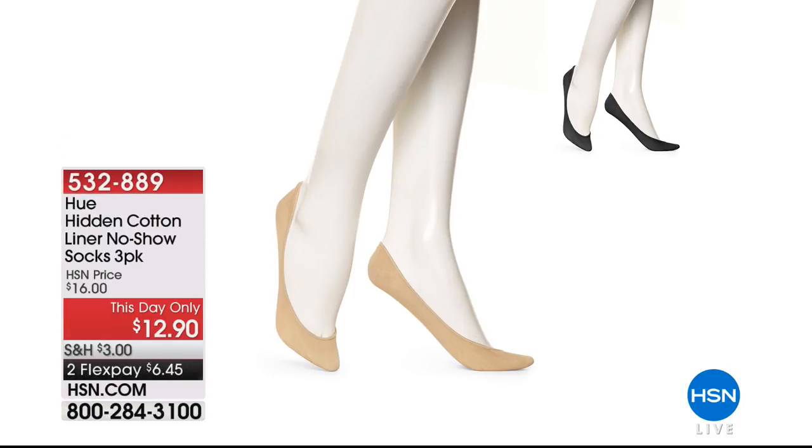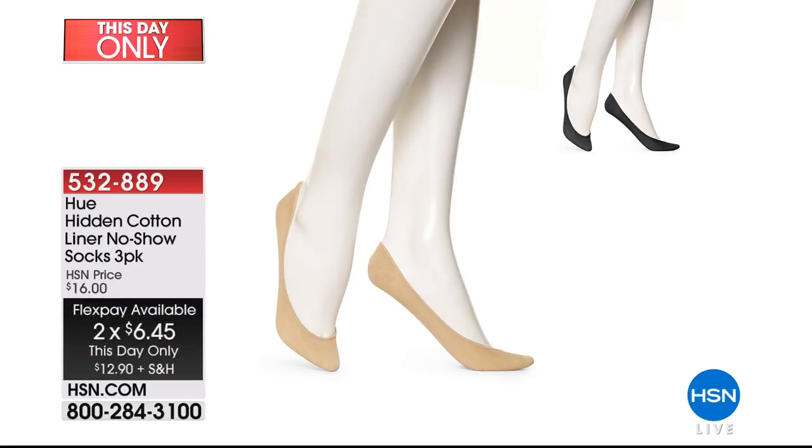Here are those hidden cotton liners — the no-shows. For today they're $12.90, that's $6.45 to get them home. You're getting a three-pack: three pair of cream or black. Small/medium is for a size 4 to 7 shoe. If you have a size 7 to 10 shoe, choose medium/large. They really do grip on your foot on the back and front, and they're aloe-infused, so you get a moisturizing no-show sock.